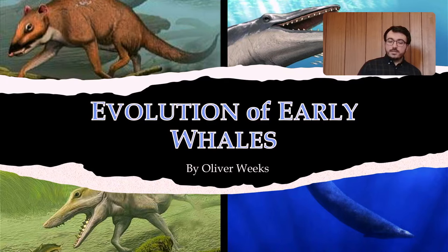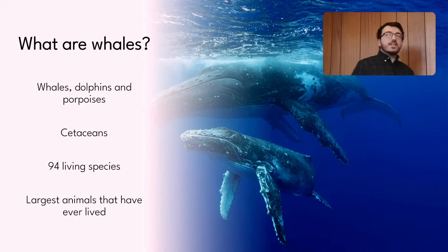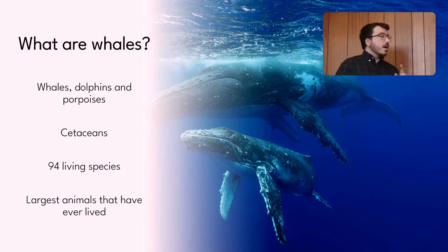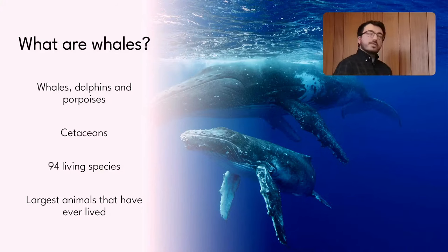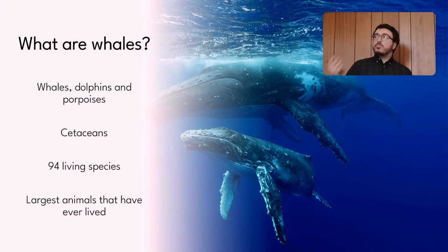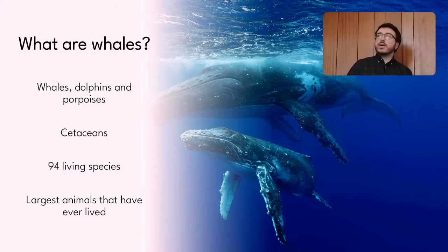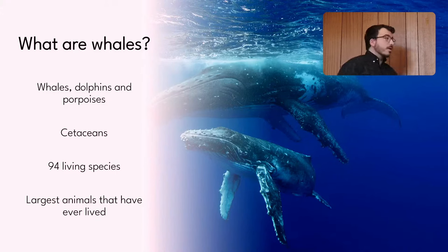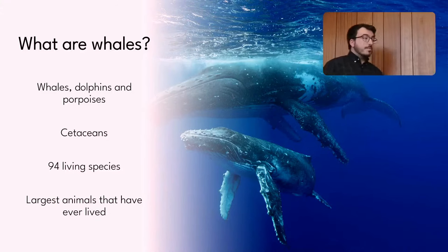So first of all, let's have a look at what whales are — defining terms a little bit. When I say whales in this lecture, I'm going to be talking about anything that has the name whale: blue whales, sperm whales, grey whales, killer whales, even though killer whales are technically dolphins. But I'm also including dolphins and porpoises. That is technically the scientific word for whales. There are 94 different species, and many more that are extinct.